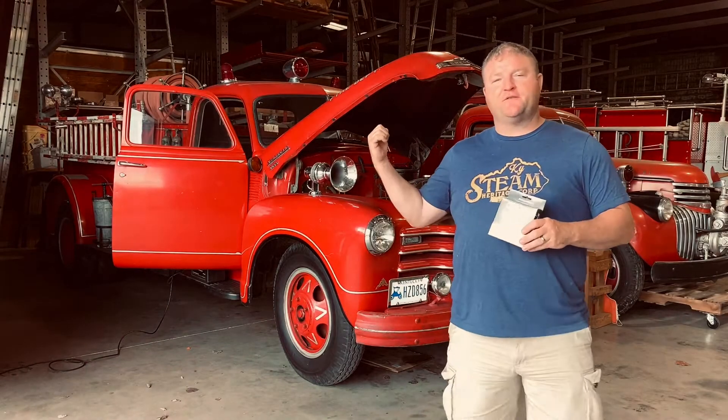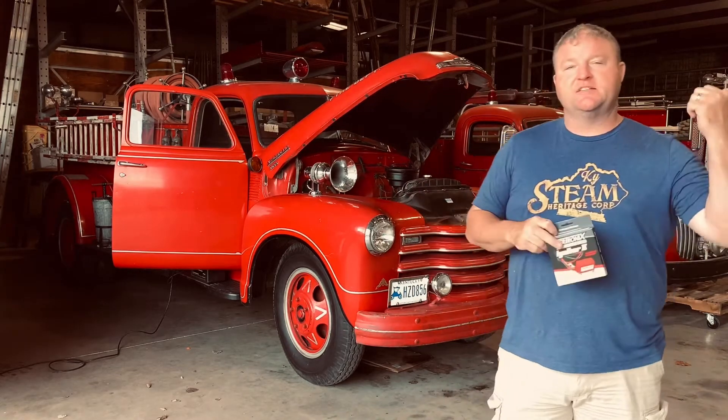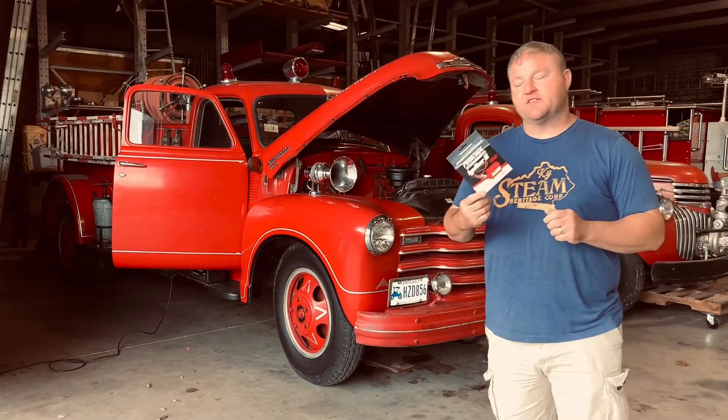What's up, Fiery 49 fans? We're back. It's Fiery 49. We actually haven't been at the truck, driven it, started it, done anything since back in March at the St. Paddy's Day Parade, but we're back today. Got a few hours. Going to work on the ignition system today.